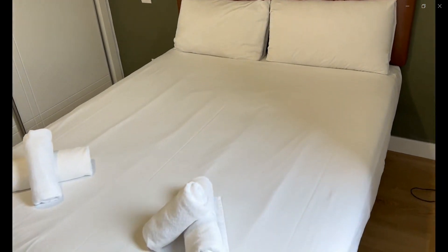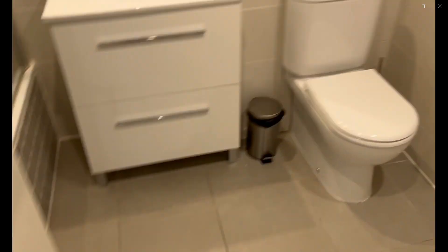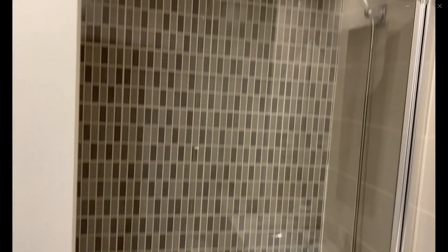Now we're going to check the bathroom area, which will be the second bathroom of the apartment. As you can see, you have a toilet with a sink as well as a mirror, and the bathtub with the shower extension.